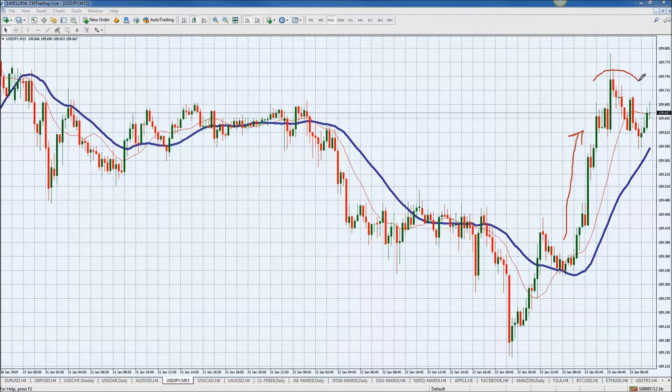Now we're at this resistance level — the 109.74-ish level — just trading about 10 pips below that. That might be a decent fade opportunity if this does decide to break down on the downside after this nice little spike.